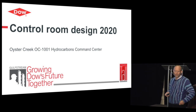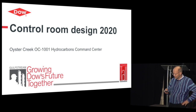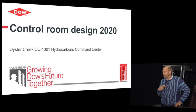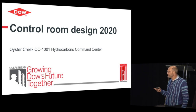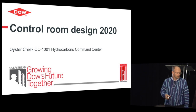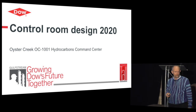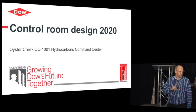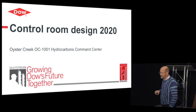We're going to talk about a building called OC1001, the Hydrocarbons Command Center, located in Freeport. I'm the automation leader for the Gulfstream program — a $7 billion investment in the Gulf Coast. It's about 60,000 I/O divided over 14 plants, about 10 new ones and four rejuvenations. There are three world-scale plants involved, and two of those are at Oyster Creek.